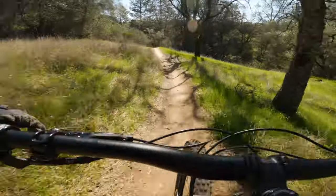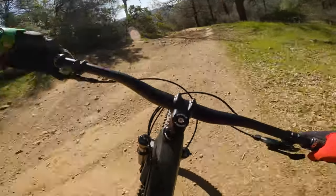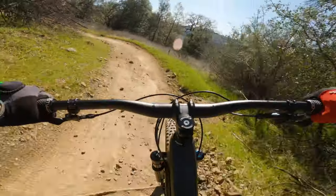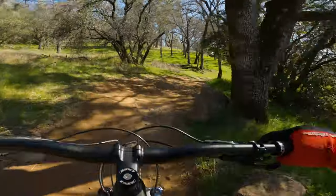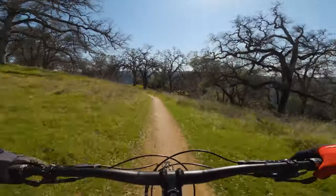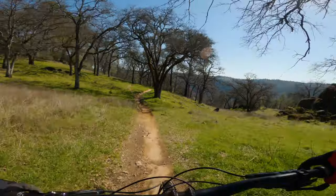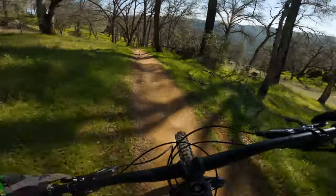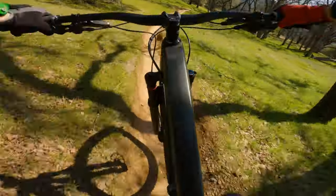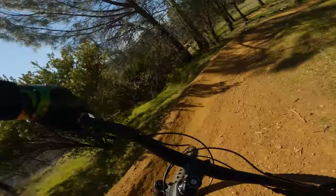Fast out of those corners. Maybe the fastest through that section of all three. I feel like I'm able to get up to speed pretty well. Definitely makes me want to pedal more. Super fast.